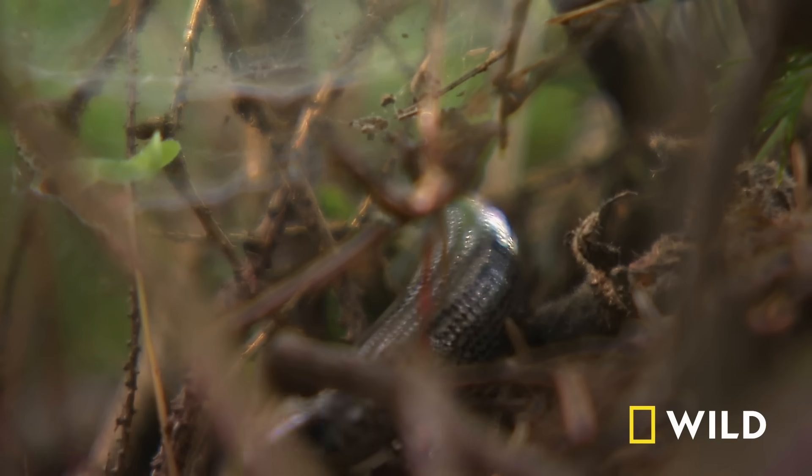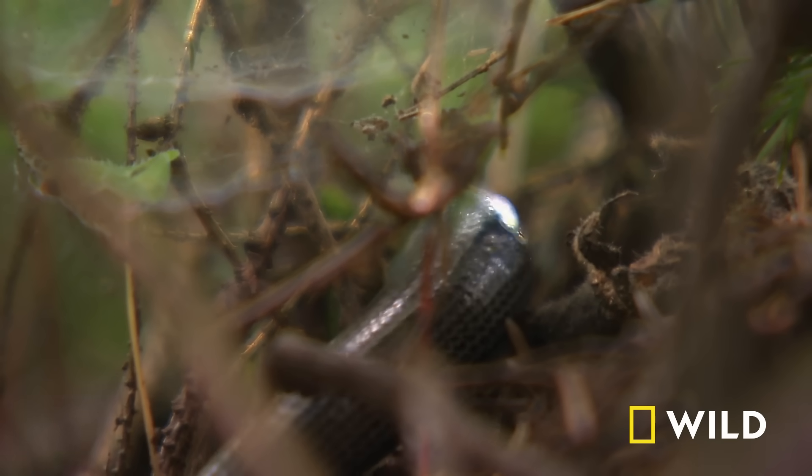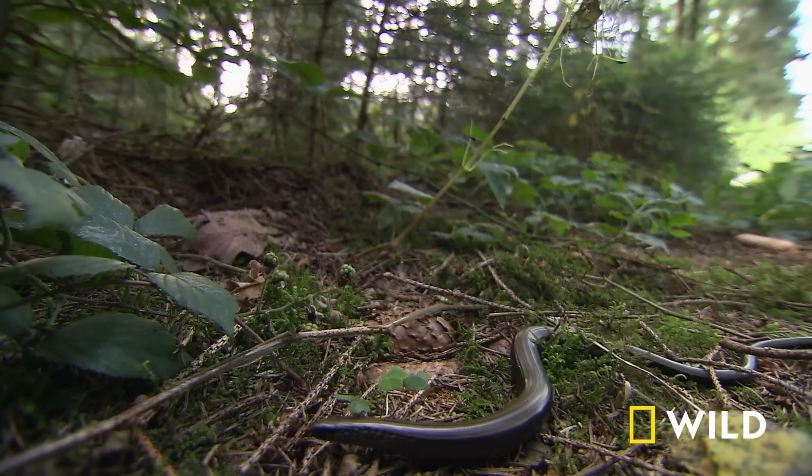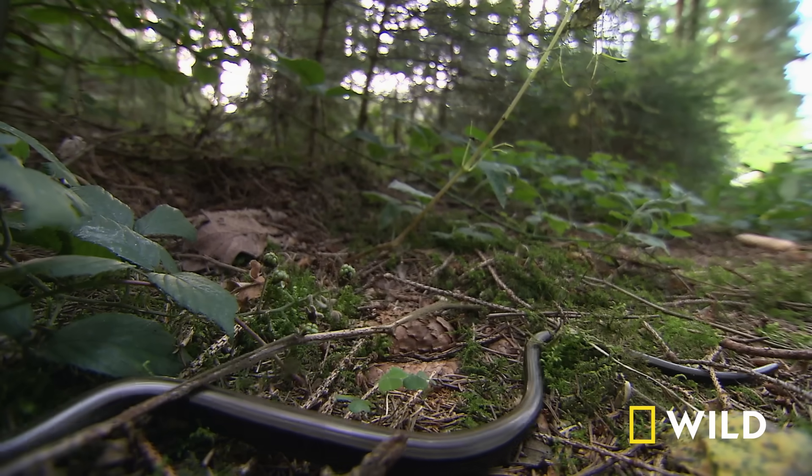This animal looks like a snake, but it's called a slow worm. And it's no more a snake than it is a worm. It's a legless lizard.